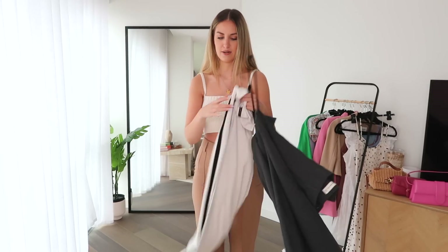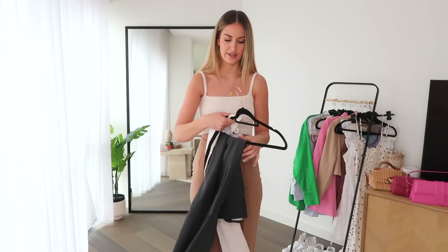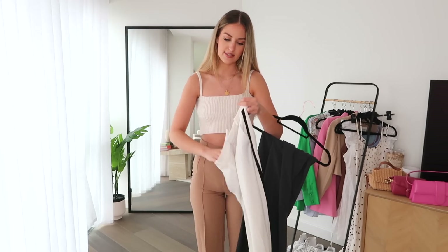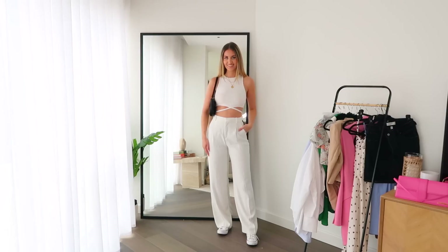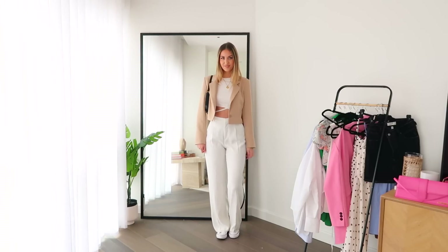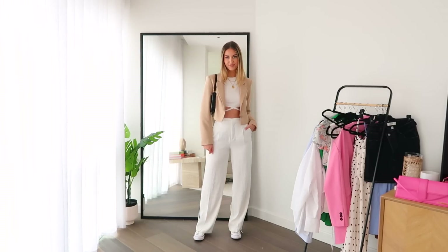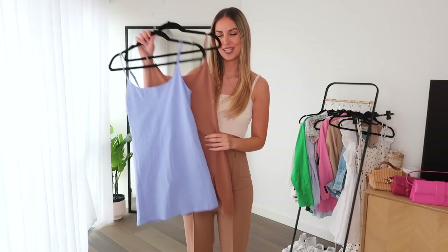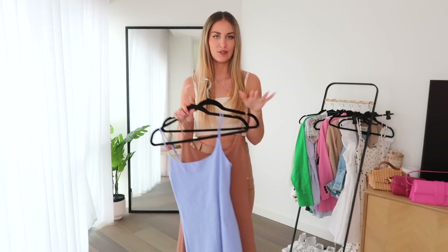I also have this white pair from Zara — they must be about four years old now but still going strong. These ones are slightly smarter because of the material and have a black stripe going down the side. You can dress them up or wear them casual with trainers; they're a good versatile piece, and great if you want to be a little more modest and not have your legs on show.